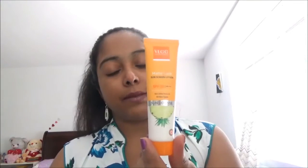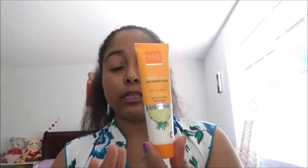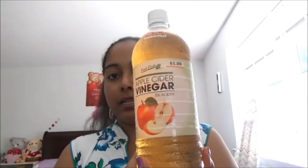This is my VLCC matte look sunscreen lotion — this is very good in summers because it is a great sunscreen. I really love VLCC products — they have a very good texture in that cream. When I am going out in summer times, I really apply this VLCC sunscreen to my skin.